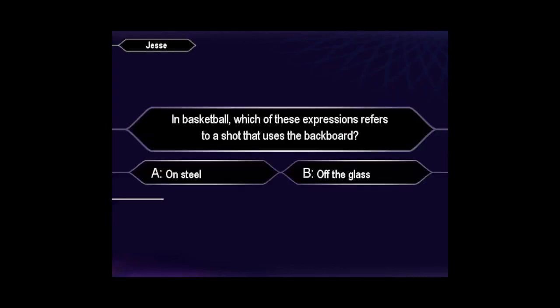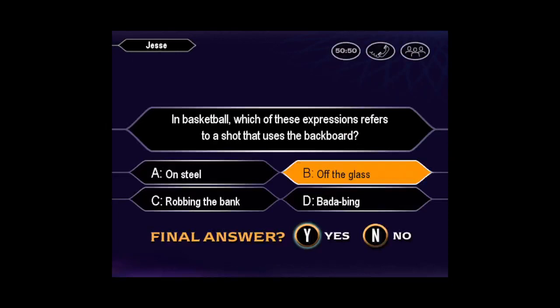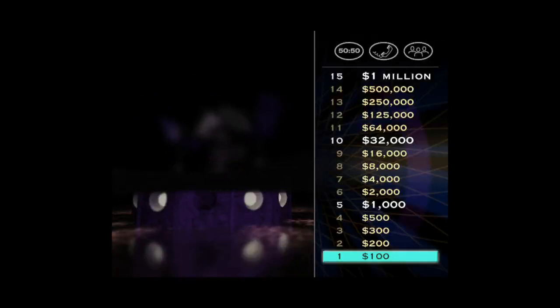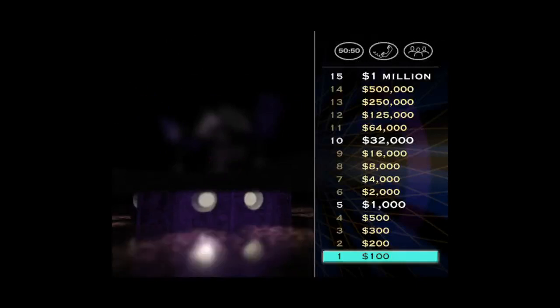Check out your first question. Want to go ahead and make that your final? Confident it's B, huh? You are correct. Well, you're off and running, but that was pretty easy, wasn't it? Let's see if your $200 question is more of a challenge.